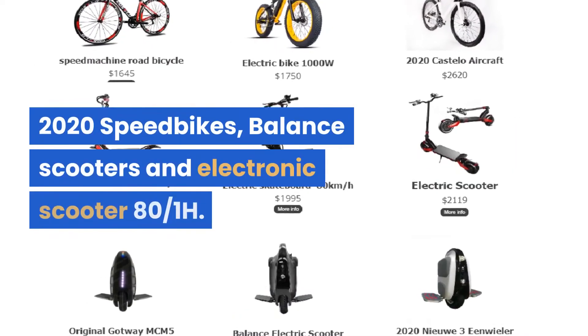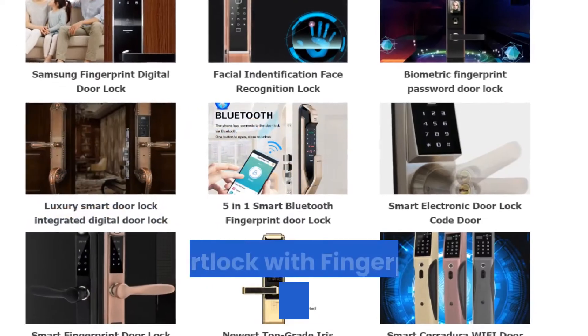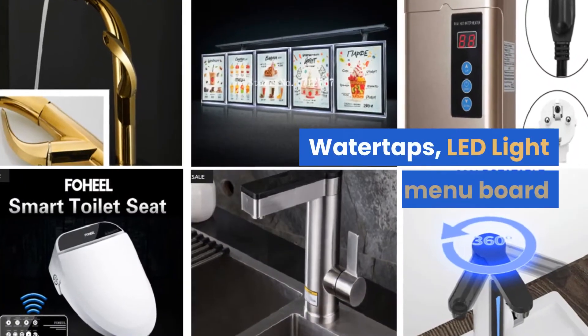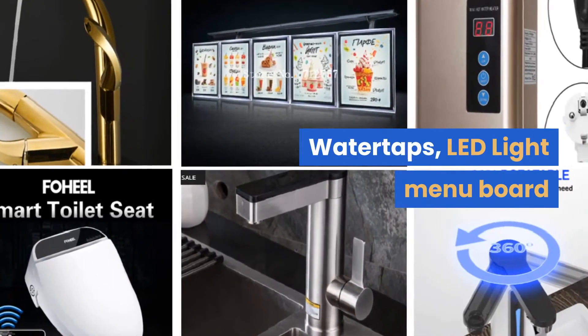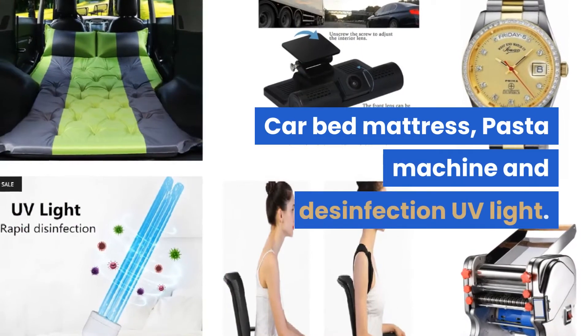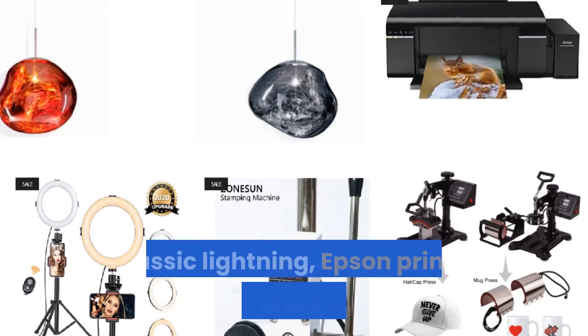2020 speed bikes, balance scooters and electronic scooters, 80 over 1-hour smart lock with fingerprint and face recognition, water taps, LED light menu board, kids toys and bedroom lightnings, car bed mattress, pasta machine and disinfection UV light.